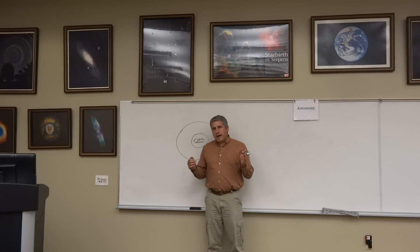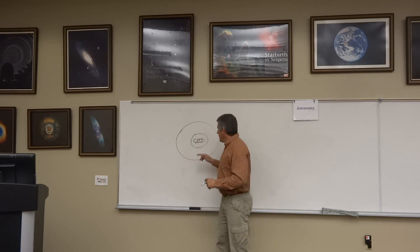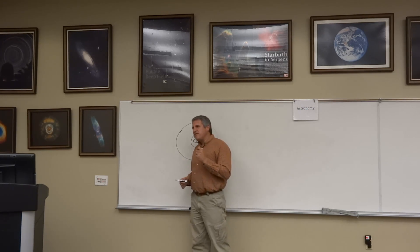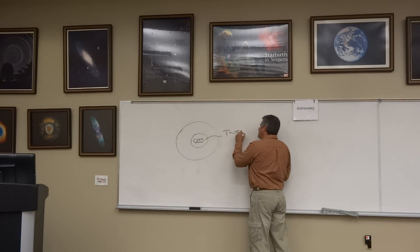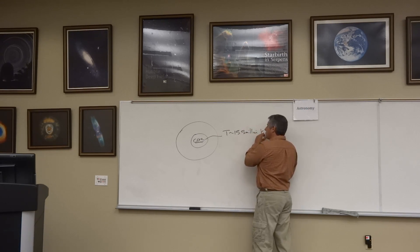The Sun is powered by a thermonuclear reaction. In the core of the Sun, where conditions are extreme, the temperature is 15.5 million Kelvin — not the thousands of Kelvin we see on the surface.